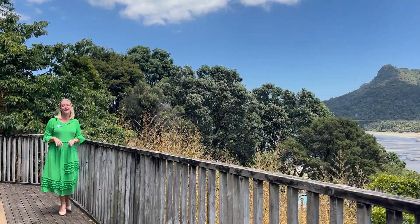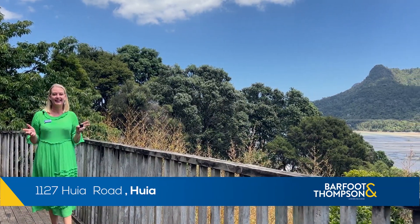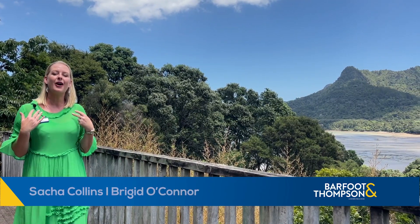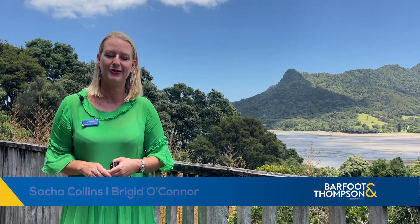If you're after a laid-back lifestyle, then this single-level home with gorgeous views out over Foster Bay has got to be it, and it's affordable entry-level buying into lovely Huia. I'm Bridget O'Connor, Sasha Collins and I are your local real estate dream team from Barfoot and Thompson, and we're at 1127 Huia Road. Let's go take a look around.